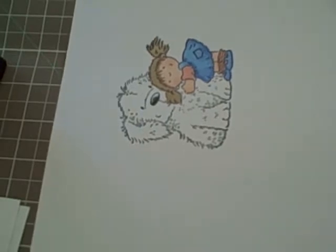Hi everyone, it's Embers here again and I'm going to talk to you today about colouring grey animals.